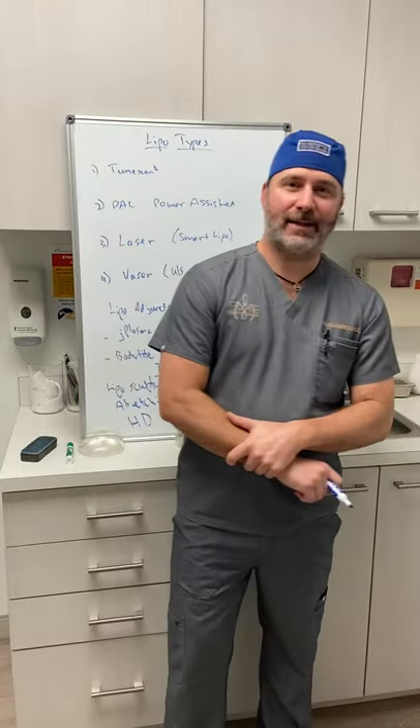Hello everybody, it's Dr. Alex Earl and we're here at Pure Plastic Surgery today for Hump Day with Dr. Alex Earl. This is the time we get to spend with you guys, answer a whole bunch of questions, and go over surgery topics.